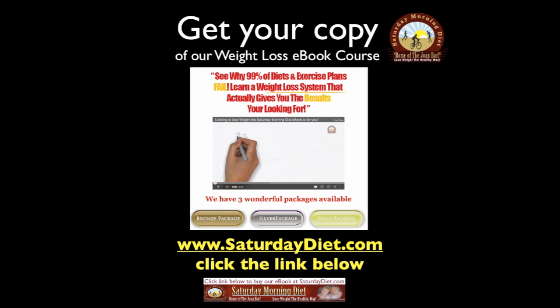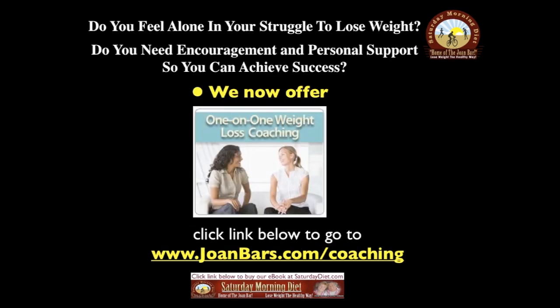Do you feel alone in your struggle to lose weight? Do you need encouragement and personal support so you can achieve success? We now offer our one-on-one weight loss coaching. Click the link below to go to joanbar.com/coaching.